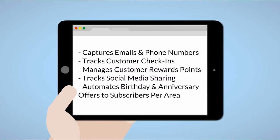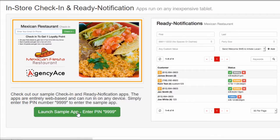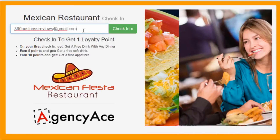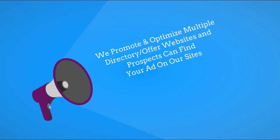The 360 Local Offers customer loyalty program captures emails and phone numbers, tracks check-ins, and manages customer rewards points. It automates birthday and anniversary offers and can even offer points for customers that share your offers through their social media networks. We track everything you need to manage your rewards program electronically.